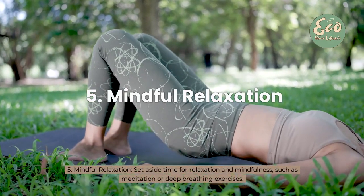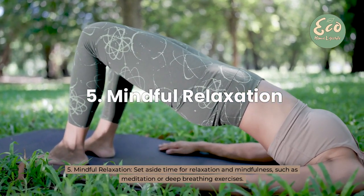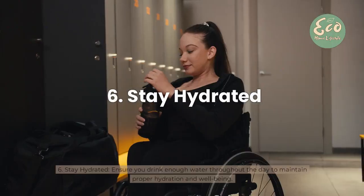5. Mindful relaxation — set aside time for relaxation and mindfulness, such as meditation or deep breathing exercises.